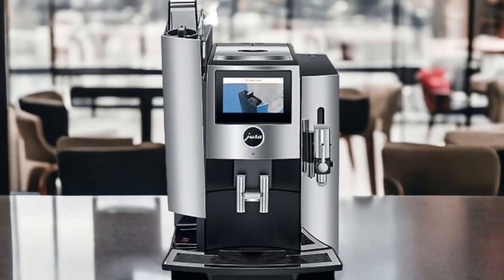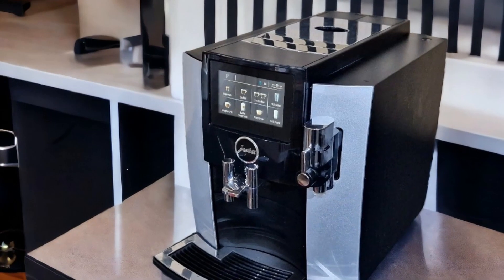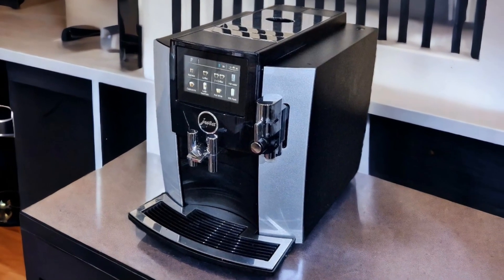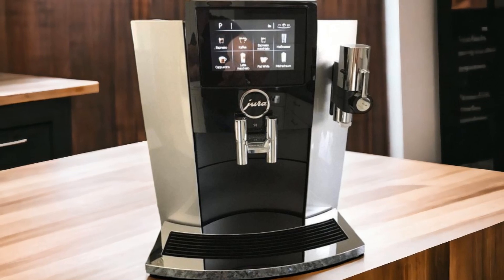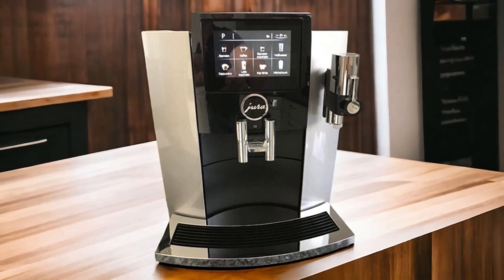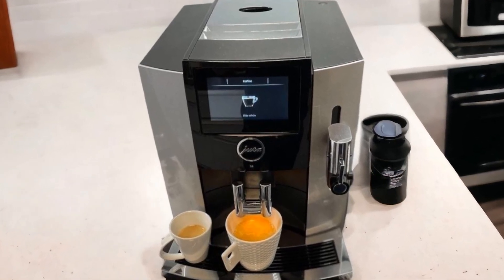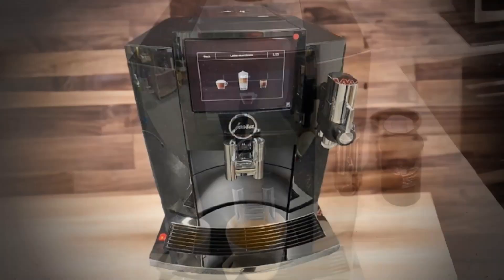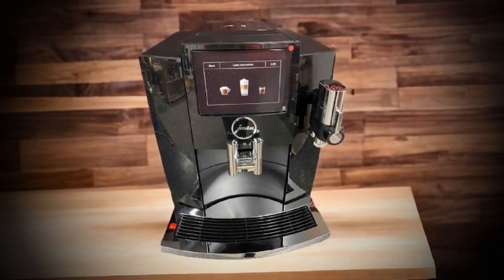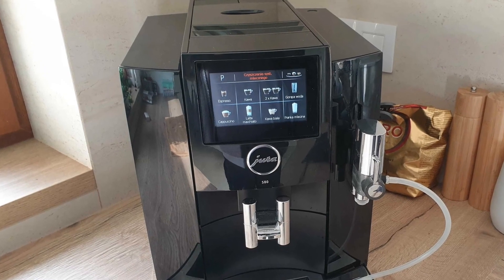Featuring a generous 63.6-ounce water reservoir complemented by height-adjustable spouts for different cup sizes, convenience is key with the Jura S8. Its intelligent water system detects filters automatically, ensuring hassle-free maintenance without frequent descaling requirements. While lacking built-in Wi-Fi, the JOE app developed by Jura enables remote preparation controls via Bluetooth using a Smart Connect accessory sold separately. The app offers Siri shortcuts integration, making beverage preparation easier from your smartphone or Apple Watch. The Go Adjustment feature also allows users to fine-tune milk foam texture in real-time using a unique lever.